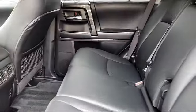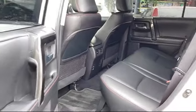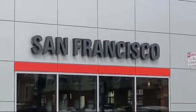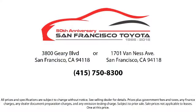Every pre-owned vehicle is professionally inspected by San Francisco Toyota's factory trained technicians. Our friendly and accommodating staff is eager to assist you in finding the vehicle that's just right for you. Our trained professionals ensure that all your questions are answered, and we have flexible financing opportunities to make sure that you get the best deal on the vehicle that you want, and be sure to ask about our SFT one price policy.